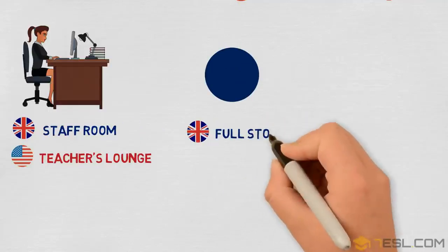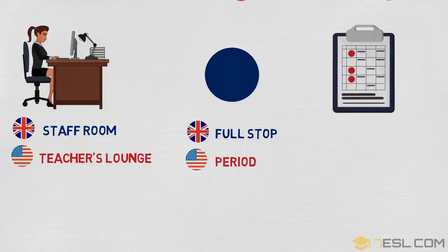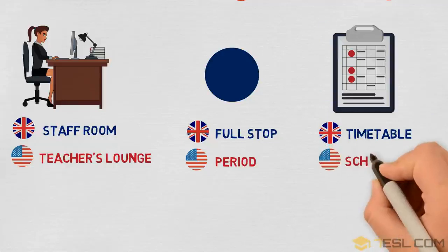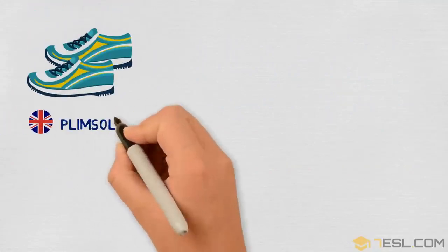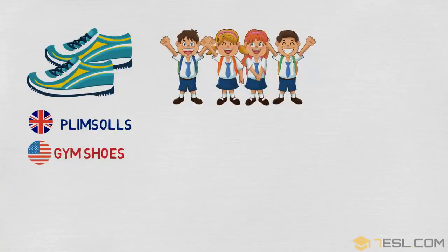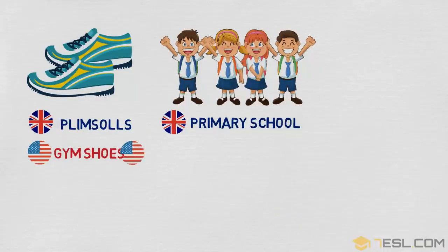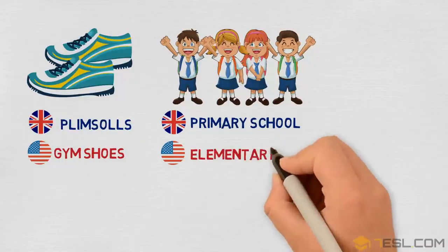Full stop / period. Timetable / schedule. Plimsolls / gym shoes. Primary school / elementary school.